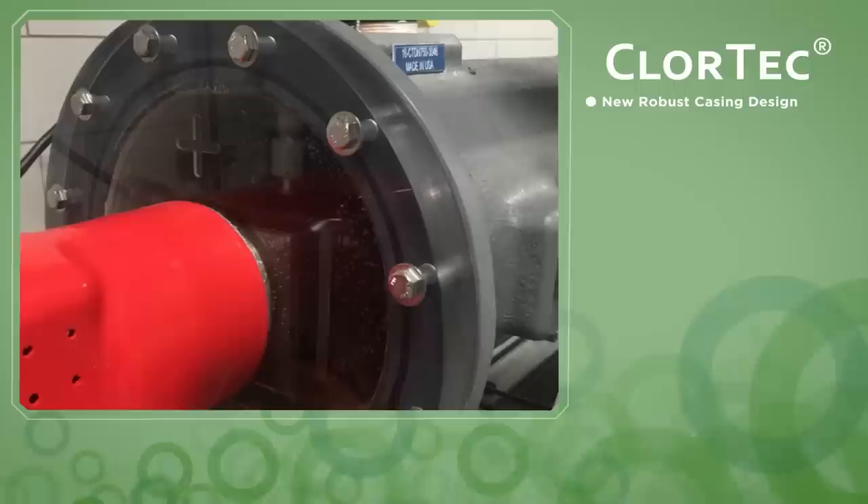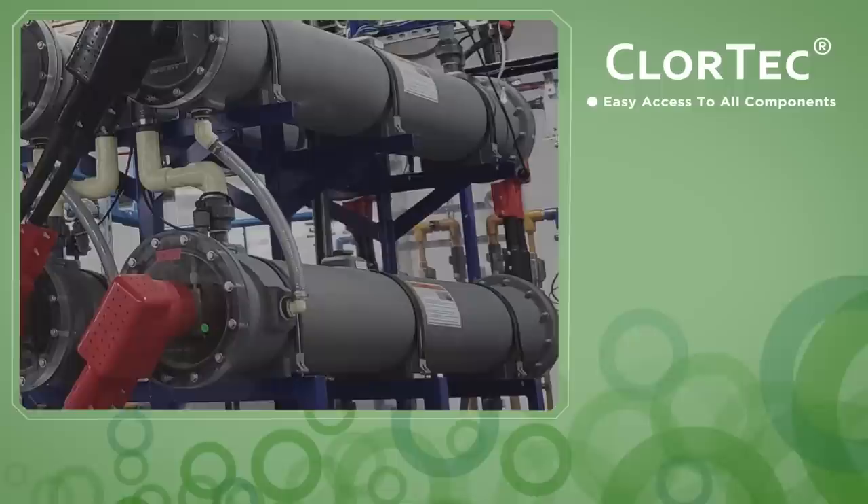New robust casing design offers more durability with comprehensive cell visibility. Full and easy access to all components reduces operation and maintenance complexity and time required.